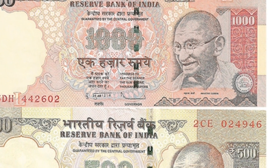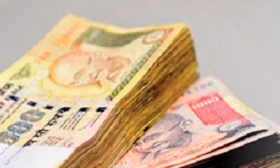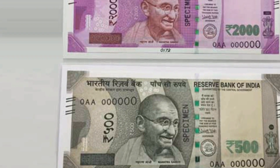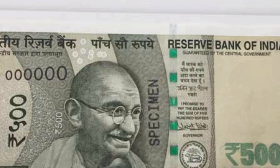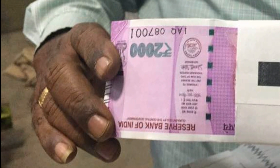If you are using 1500 rupee notes in India, forget them from 9th of November 2016, because the Indian government has banned them and they will no longer be in circulation. Instead, new 2000 rupee notes will be issued. So why is the RBI doing this?